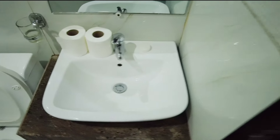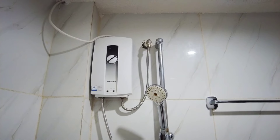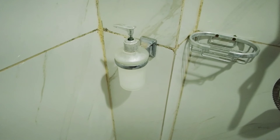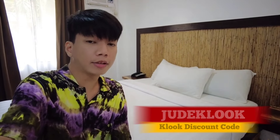Ngayon naman guys, ipapakita ko lang sa inyo yung kanilang toilet and bath. Ito yung kanilang mirror dito, and ito naman yung kanilang lavatory. And ito yung kanilang toilet, and of course meron din silang bidet. Ito naman yung kanilang heater and shower. Meron tayong shampoo, conditioner, or body wash. Wala din pala silang mga toiletries.